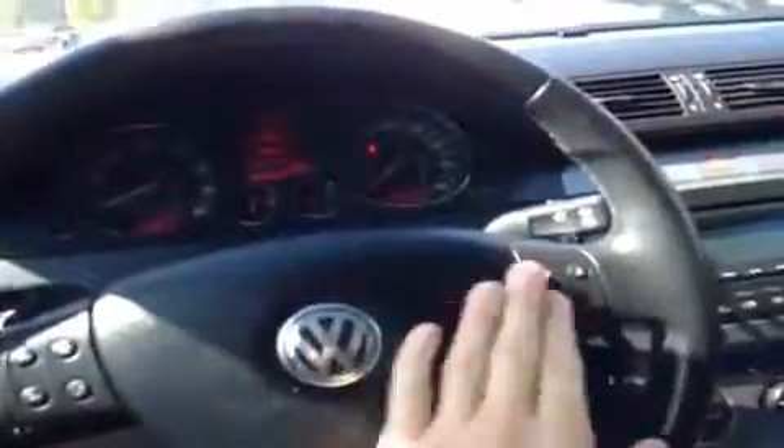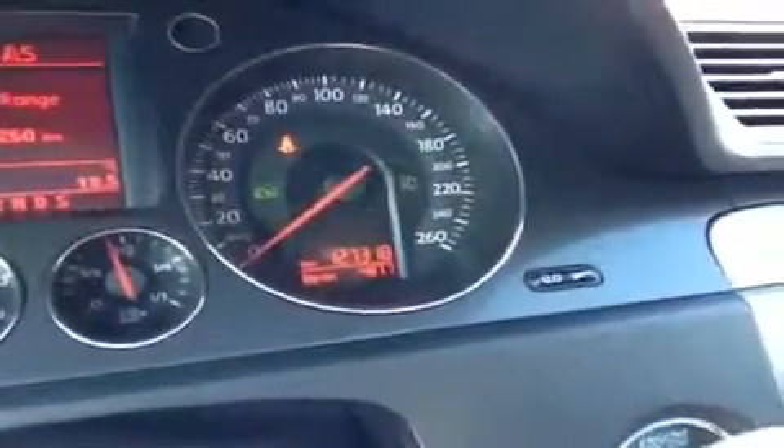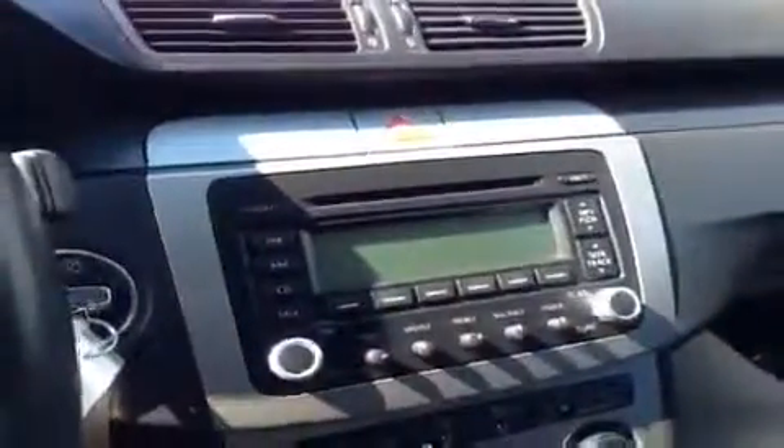The steering wheel is nice and leather wrapped with audio controls on both sides, and cruise control is right down here. You've also got automatic headlights. The vehicle has 127,000 kilometers on it right now, as you can see on the odometer.